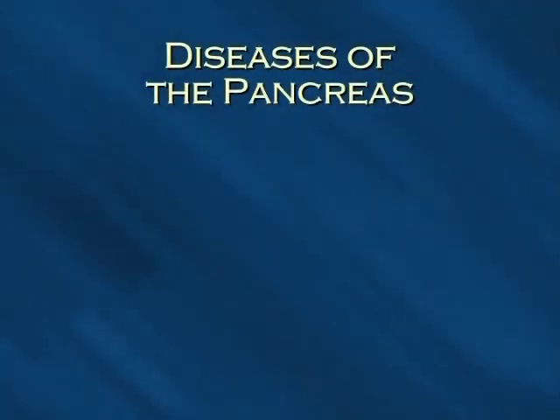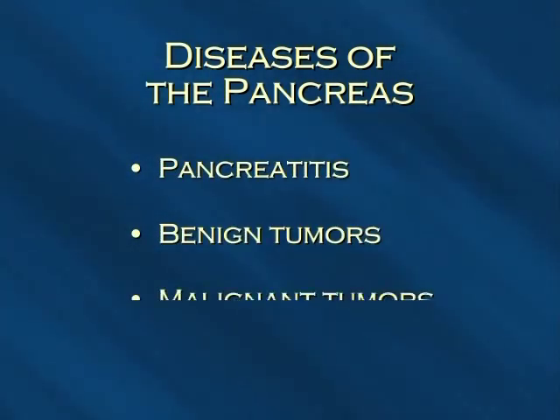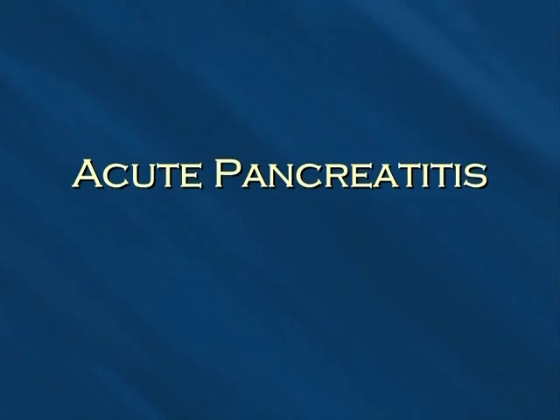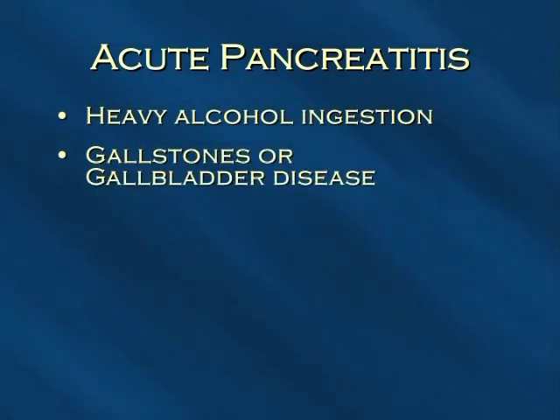The pancreas can be affected by different diseases. The most common are pancreatitis, benign tumors, and malignant tumors. Acute pancreatitis occurs when the pancreas becomes quickly and severely inflamed. The major causes are heavy alcohol ingestion, gallstone or gallbladder disease — especially where the gallstones become lodged in the main bile duct next to the pancreas — and trauma, such as the upper abdomen hitting the steering wheel during a car accident.